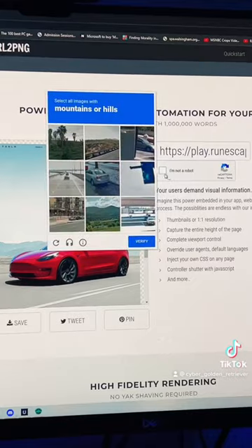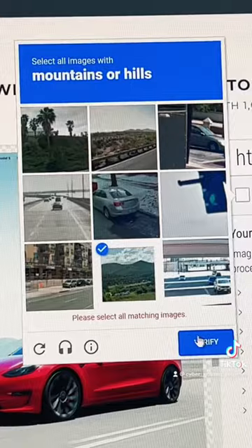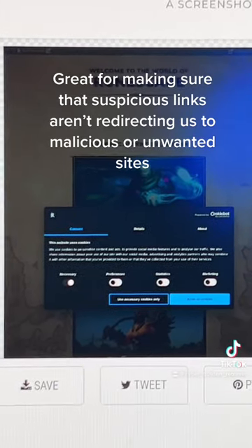We prove we're not a robot — I feel like this one's a bit subjective. And then when we're done proving we're not a robot, it's actually going to show us a PNG of the website we would have been directed to.